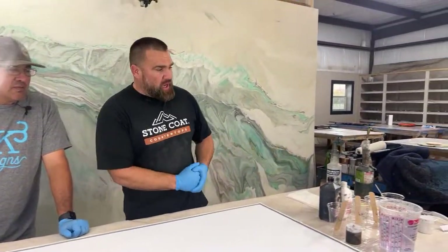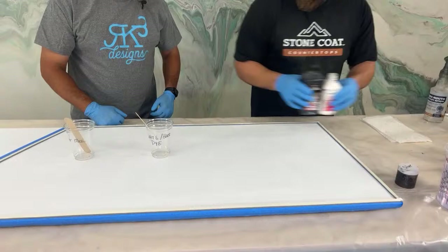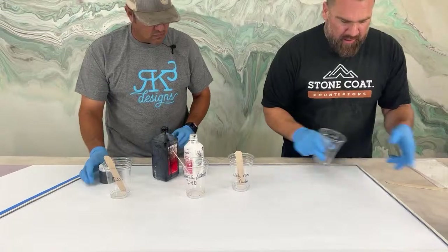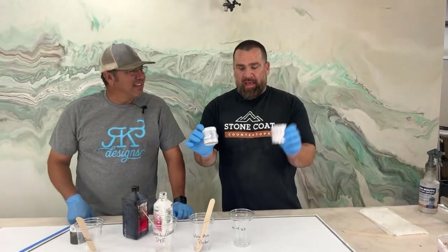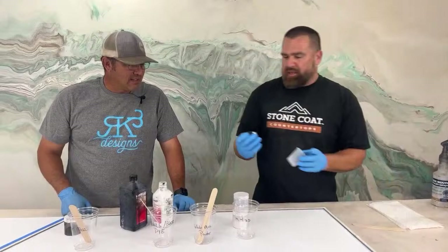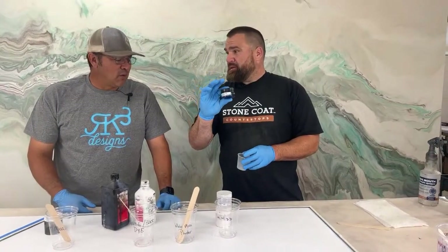We got epoxy to mix. Silver metallic — we're going to make a custom gray with white and black dye. We got white mica powder and we have diamond dust. And we threw in a curveball: we're going to combine blue pearl and diamond dust in the same cup. We're doing a melded marble technique. And don't forget the midnight blue from Just Resin. I'm excited to use this — neither of us has used it yet.